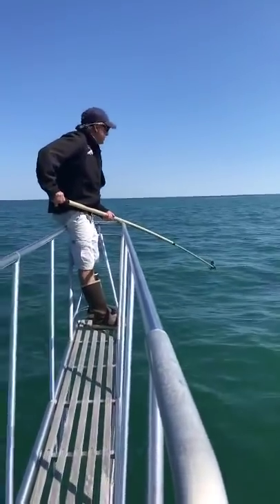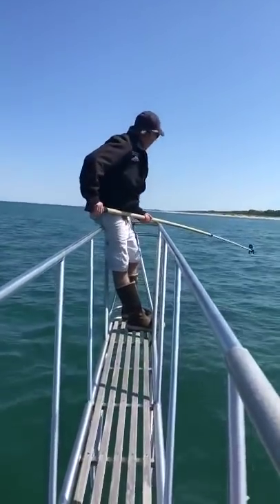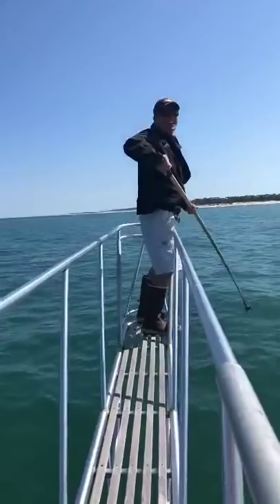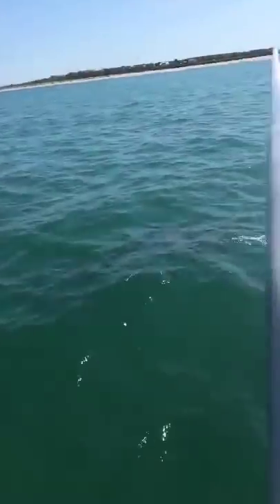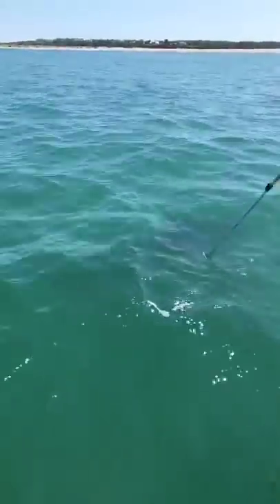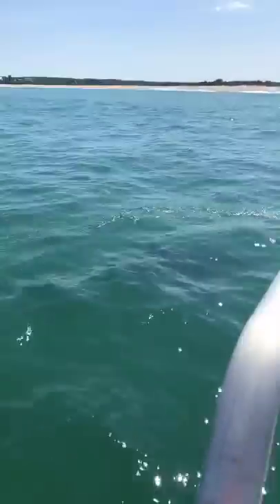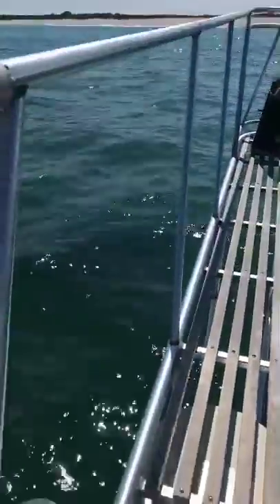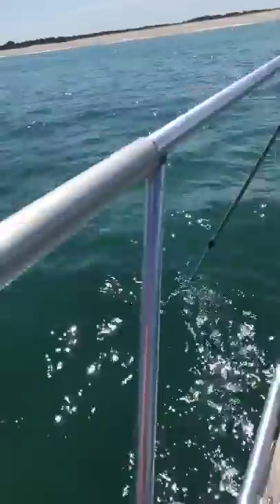When Greg refers to 'pop him,' he's talking about putting a tag on the shark. Currently he is getting that underwater footage of the shark. When getting underwater footage, they have to get footage of both the left side of the shark and the right side.